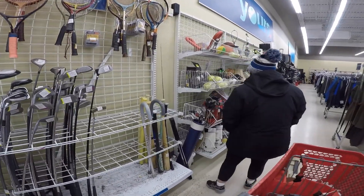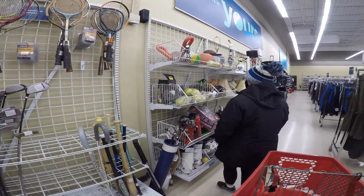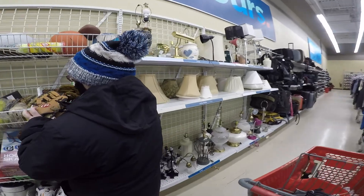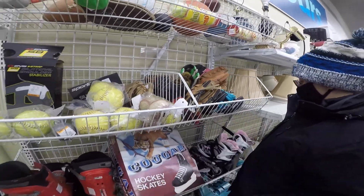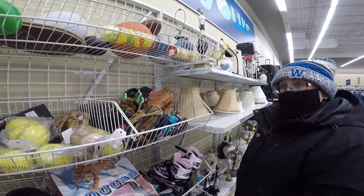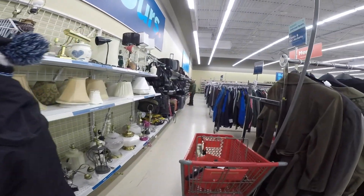Do you see any golf clubs that look nice? Not really, but I don't know what I'm looking for. Do you want to get the twins some gloves? We don't know if they'll be left-handed or right-handed — we don't know much about them, that's for sure. On to the toys, I guess.